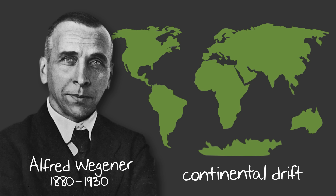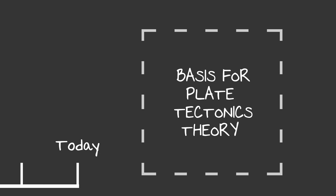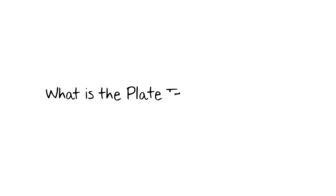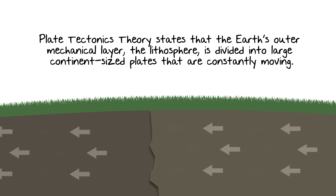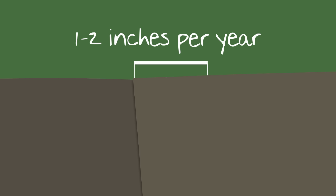Although his theories explained quite a bit about the origins of the Earth, scientists at the time weren't exactly impressed and initially dismissed his ideas. Fast forward to today, and Wegener's concepts are the basis of the modern-day plate tectonics theory. The plate tectonics theory states that the Earth's outer mechanical layer, the lithosphere, is divided into large continent-sized plates that are constantly moving. How fast are they moving? Pretty slowly actually — around 1 to 2 inches per year — which is why it was so hard for scientists 100 years ago to wrap their heads around the idea.